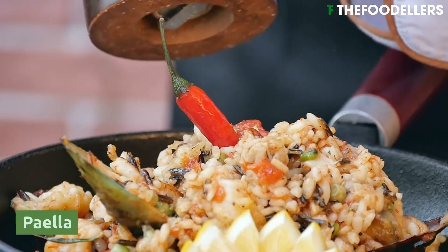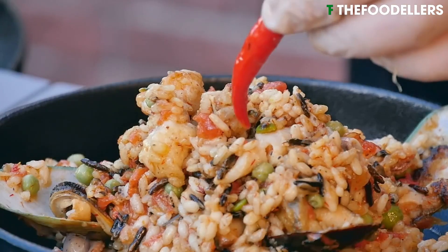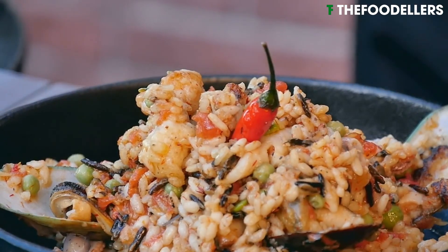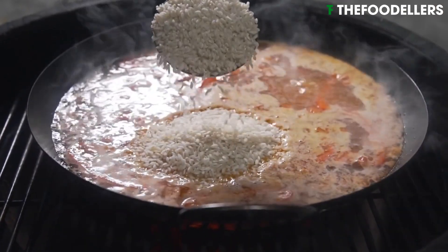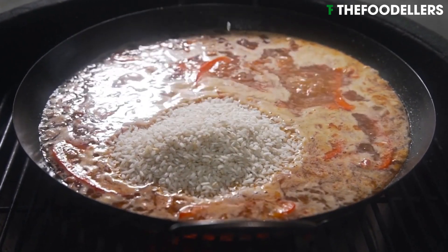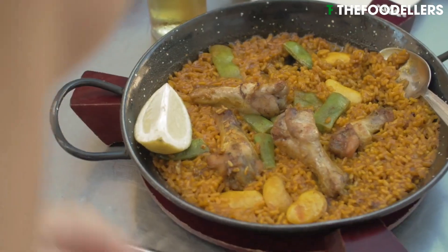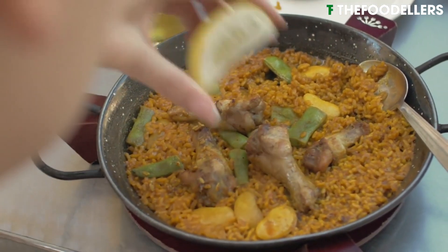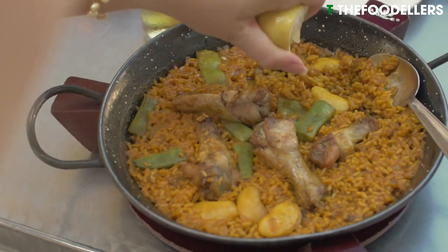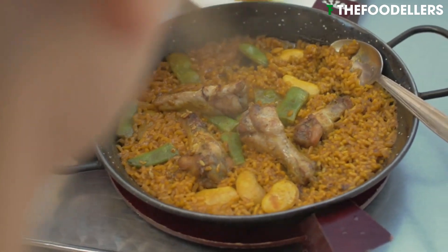Paella, pronounced pa-e-ya, is one of Spain's most iconic and beloved dishes. This vibrant, flavorsome dish originates from Valencia, a region known for its rich agriculture and succulent seafood. Paella is a beautiful melange of local ingredients, typically combining saffron-infused rice with an array of meats, seafood, and vegetables, each adding its distinct character to the dish.